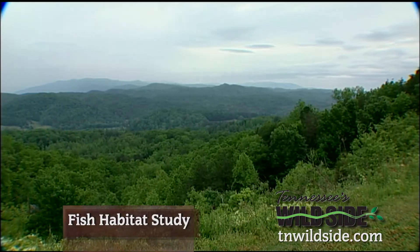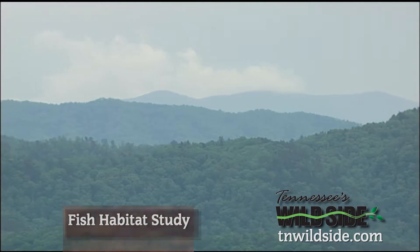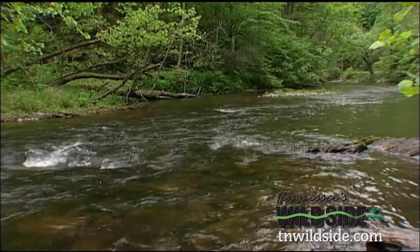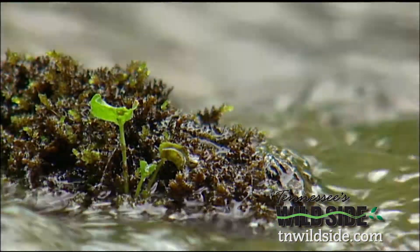With their peaks stretching for the sky, the Smoky Mountains contain some of the most beautiful landscapes in the world. Flowing down from one of those peaks, Abrams Creek is known far and wide for its clear, cold water amidst lush vegetation.